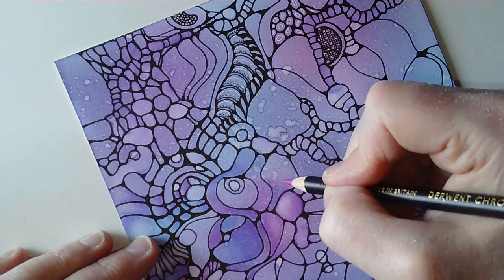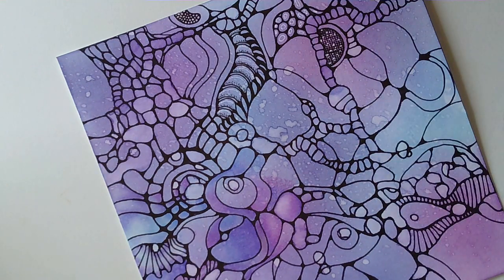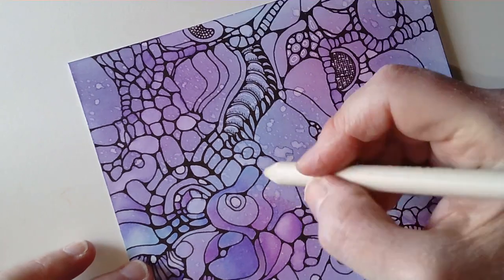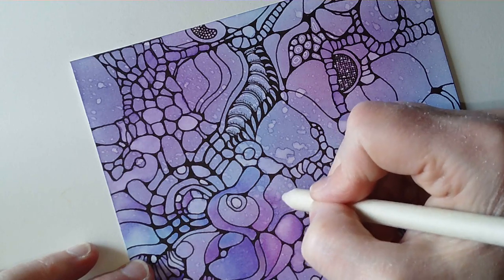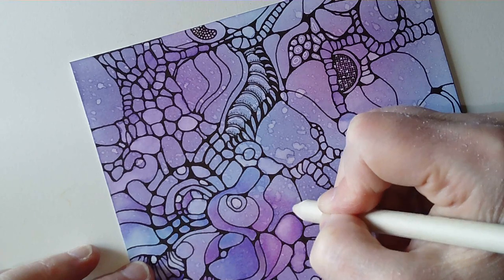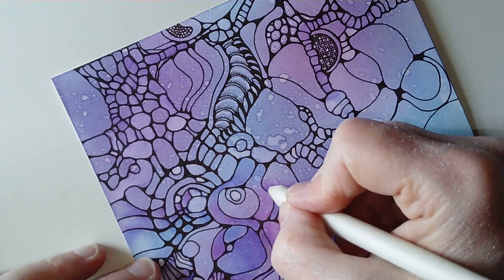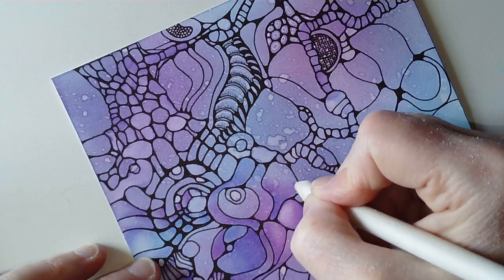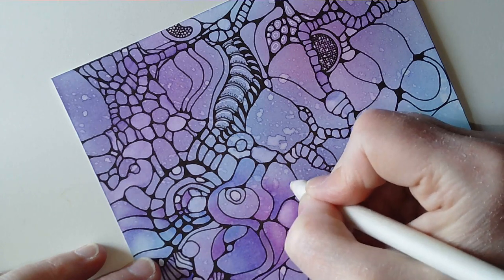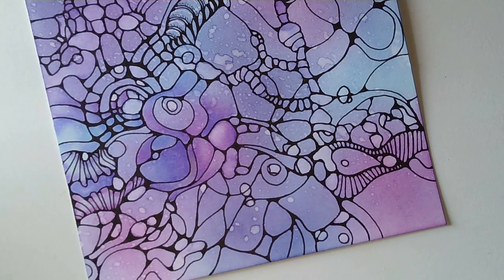I've got a sneaky suspicion that teal might actually work on this — on some of these colours. It wouldn't work on the pink but it certainly would work on the blues and purpley bits. So I may test that out in a little area on the edge where it might not be so noticeable and see what I like.